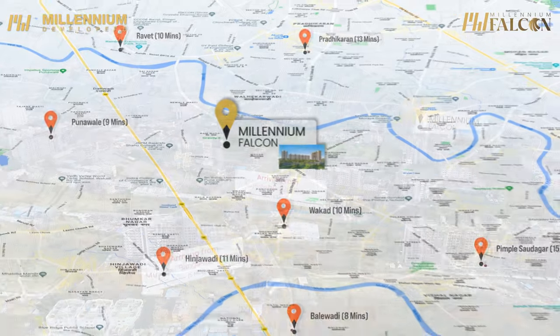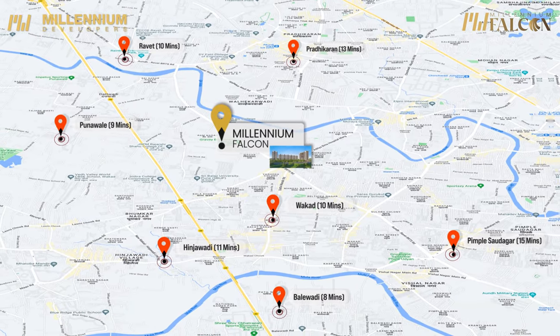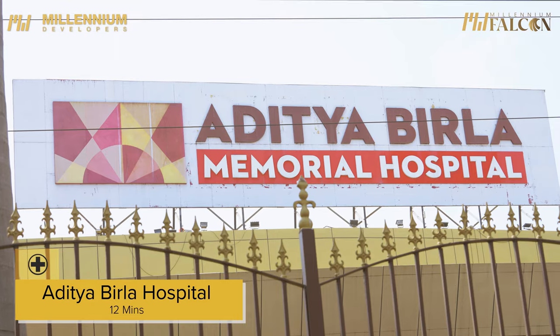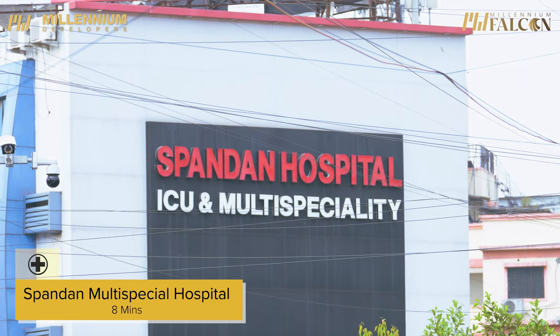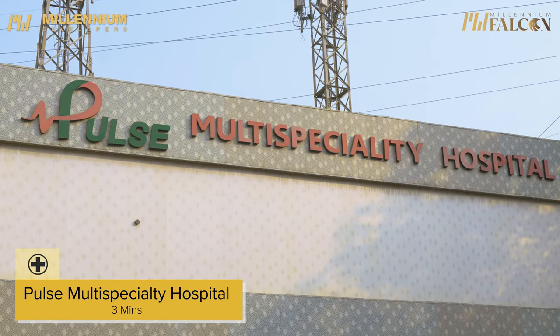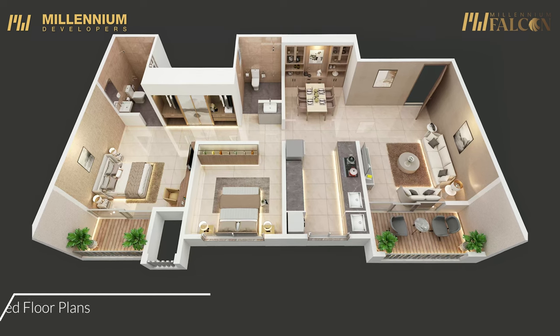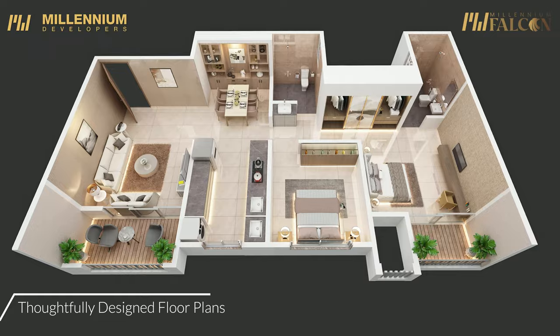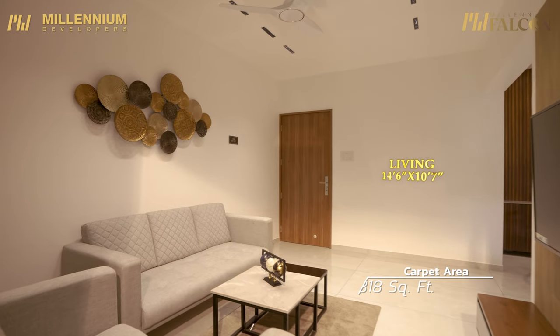With seamless connectivity to key areas and urban centers, it is an ideal choice for those who prioritize accessibility and convenience. With our experts' thoughtfully defined floor plans, this project offers meticulously designed spaces boasting an impressive carpet area.